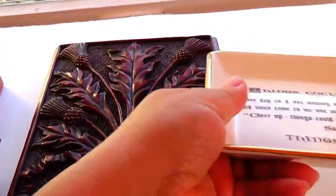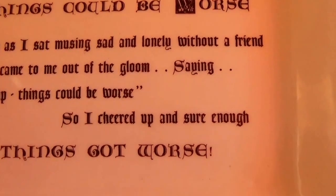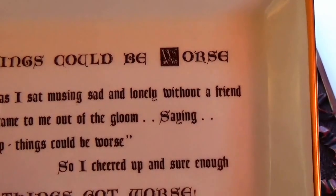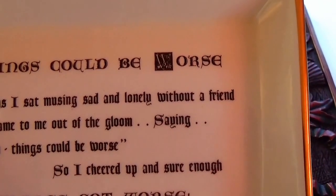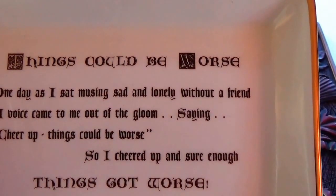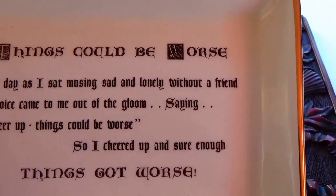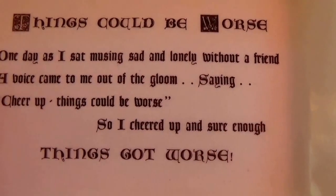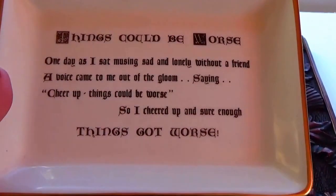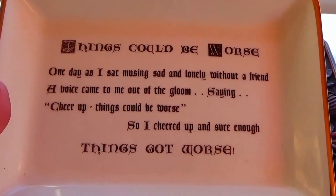Now this one here, I don't know — I can just imagine someone giving this to someone as a gift. Because it says, 'Things could be worse. One day, as I sat musing sad and lonely without a friend, a voice came to me out of the gloom, saying, cheer up. Things could be worse. So I cheered up. And sure enough, things got worse.' Can you imagine getting that as a gift? Oh, here, I got this beautiful gift for you — 'Things could be worse.' I think that's just so cute.